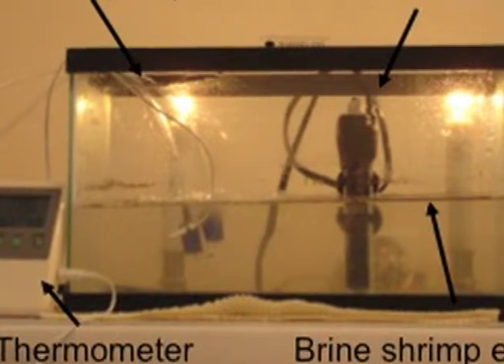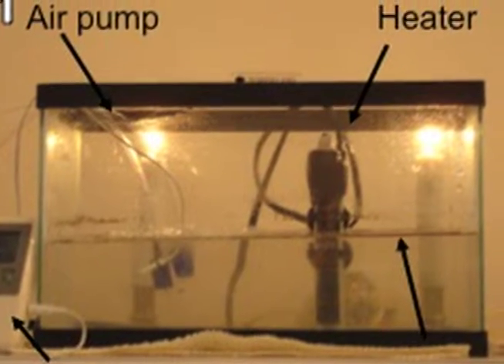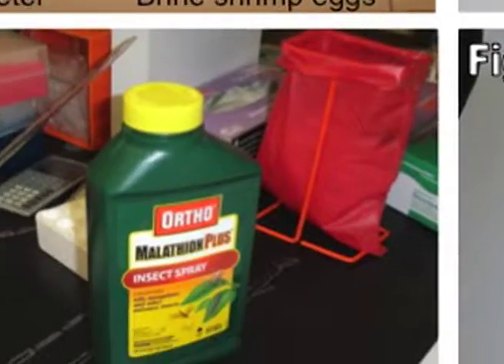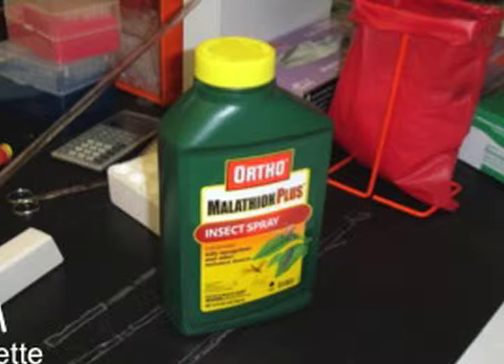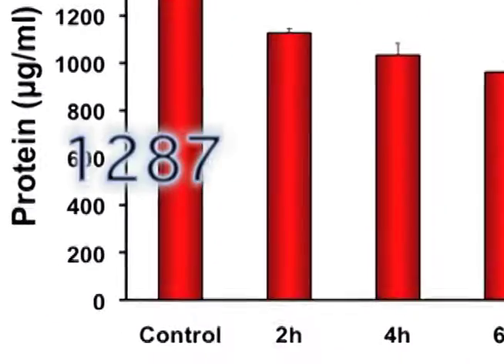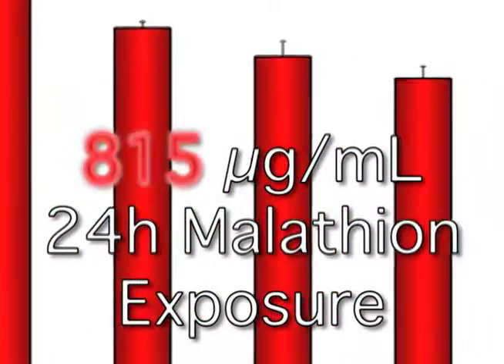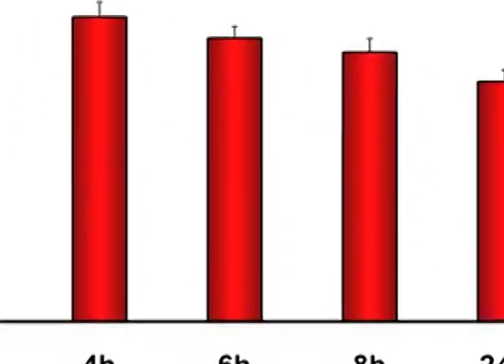First, I hatched the brine shrimp. Brine shrimp eggs go through cryptobiosis and will only hatch if conditions are ripe. After hatching, the brine shrimp were exposed to 140 ppm of Malathion for 2, 4, 6, 8, and 24 hours, and there was a control group. The proteins ranged from 1,287 micrograms per milliliter in the control group to 815 micrograms per milliliter at 24 hours of Malathion exposure.